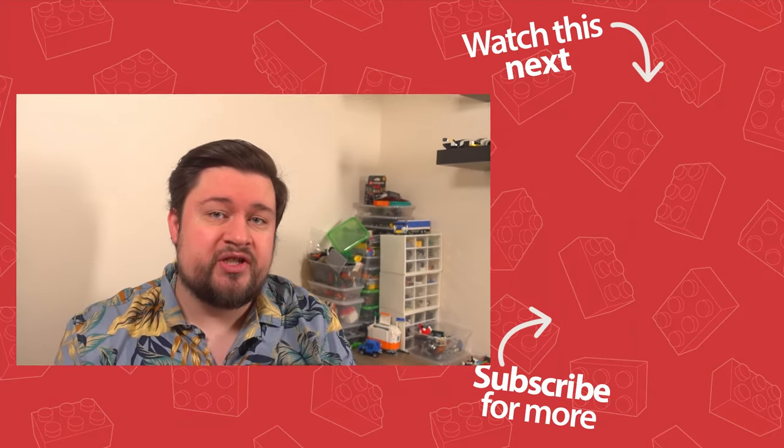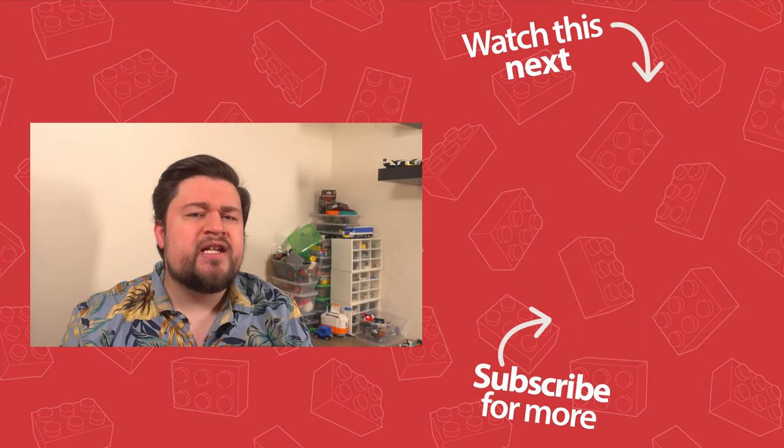So there we have it — Shildon Brick Show is over and done with for another year. I absolutely loved attending this event, meeting people, and admiring their creations. It's really inspired me to set myself a goal: over the next year I want to build a number of MOCs to exhibit at next year's event. I have a few ideas, so definitely stay tuned for upcoming videos where I design, plan out, and build those MOCs. Until next time, take care of yourselves and I'll see you all in the next video.